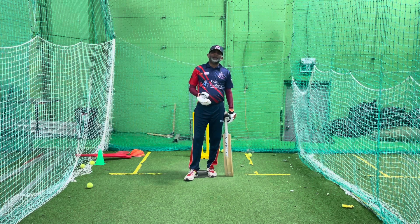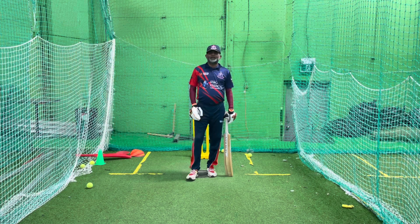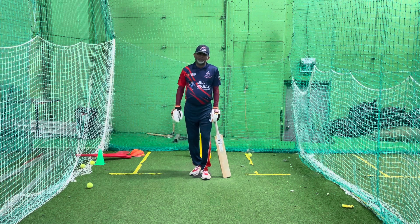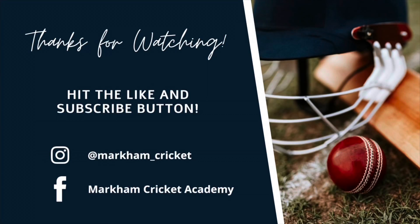Make sure when you start to learn cricket, learn the proper thing. Avoid these mistakes. Make sure to subscribe, share, like, and comment. Don't forget to press the bell button. Thank you.